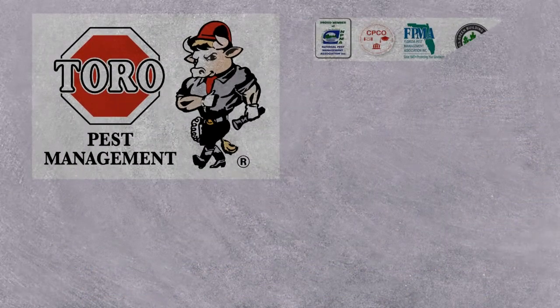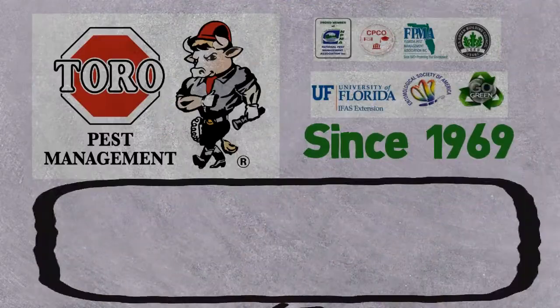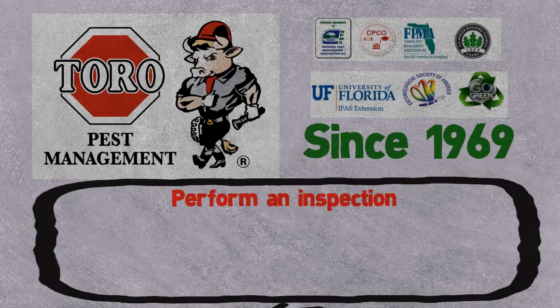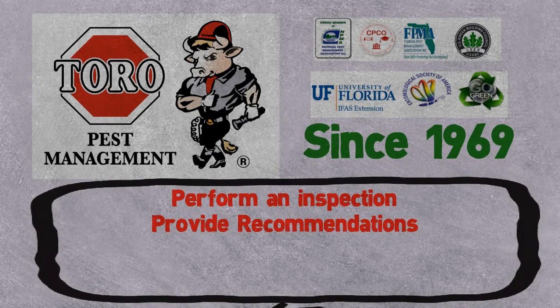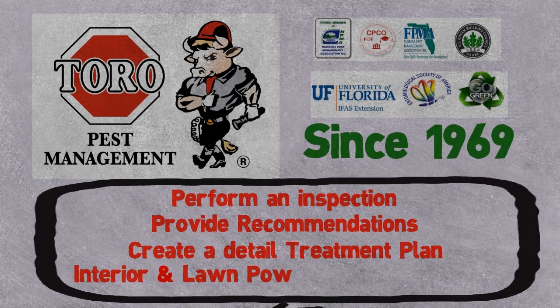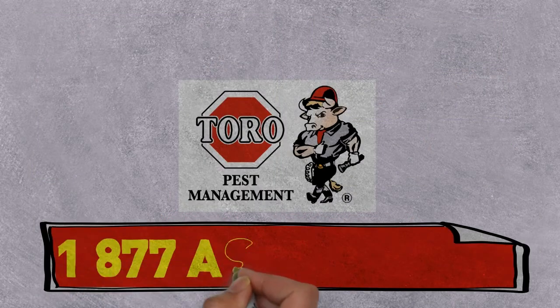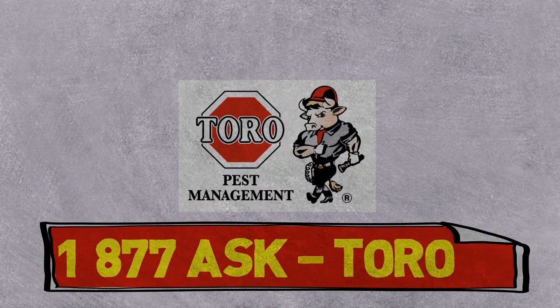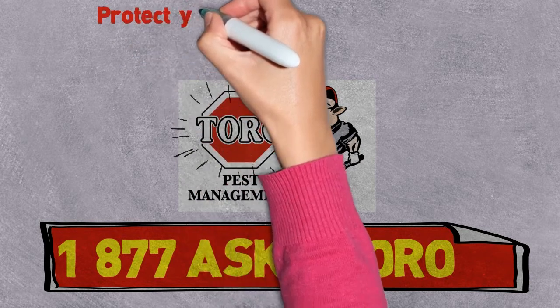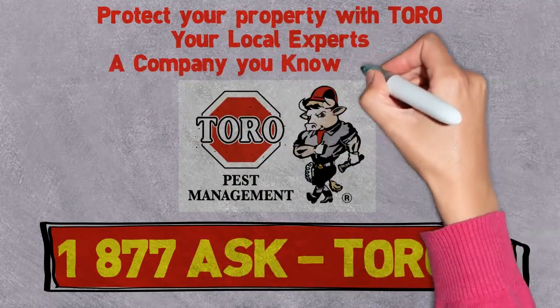Call Toro and let our team of experts treat your home or facility. We will: one, perform an inspection; two, provide recommendations; three, create a detailed treatment plan; four, provide interior and lawn power spray treatment. Call us now at 1-877-ASK-TORO. Our friendly service representative will be happy to assist you. Protect your property with Toro, your local experts — a company you know and trust.